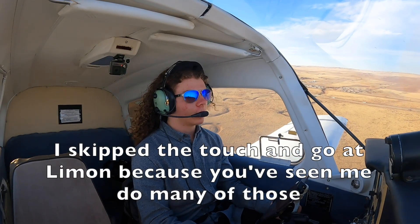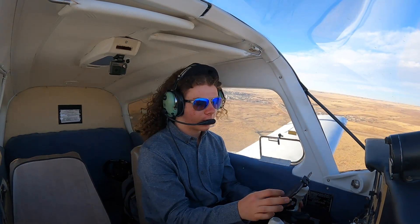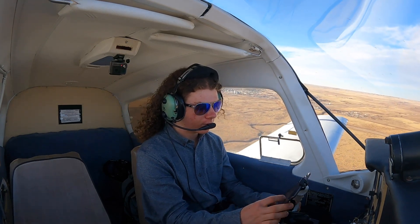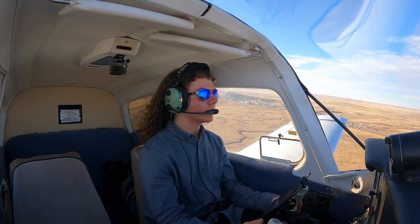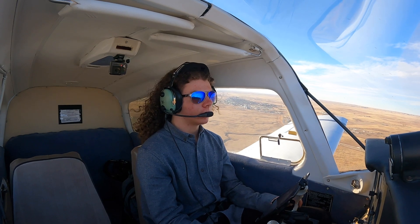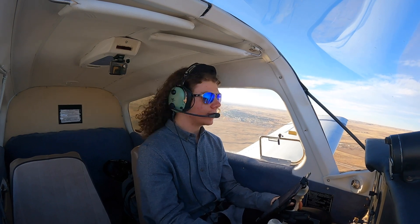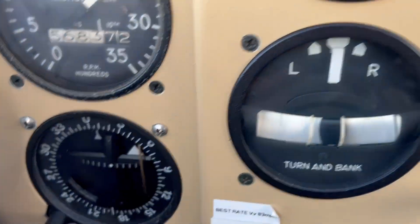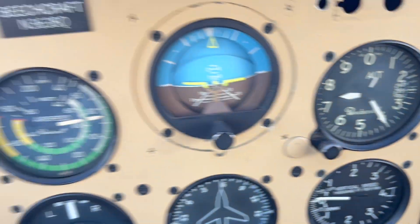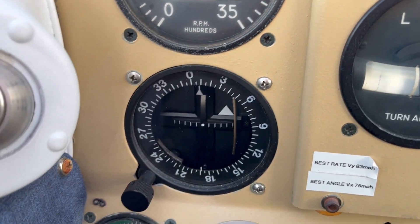Now that we're eastbound, I already have the next VOR identified. We'll be intercepting the 188 radial. Since we're flying inbound, we need the opposite heading, which is going to be 080. So I'll put 080 into our course. I've got the frequency tuned in, got it identified, and I've got 080 tuned in. Now we're just waiting for the needle to come in.